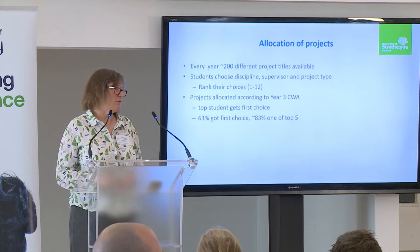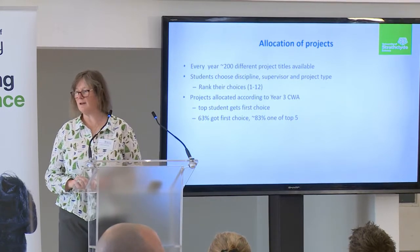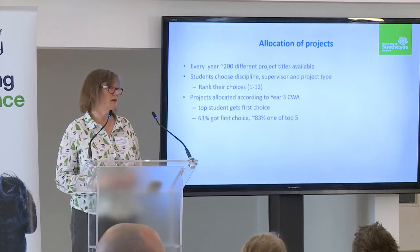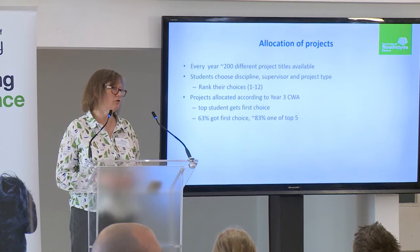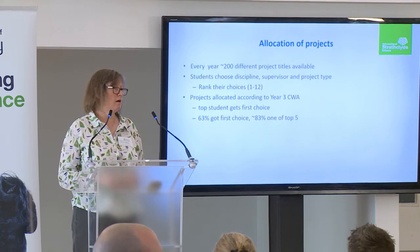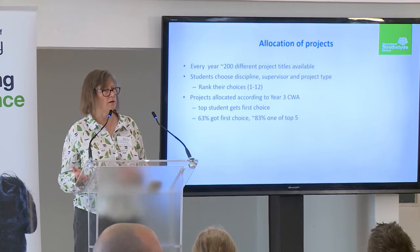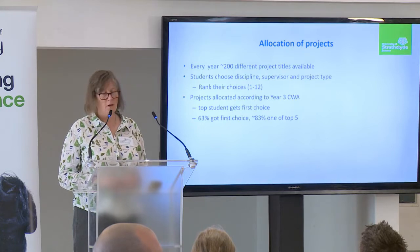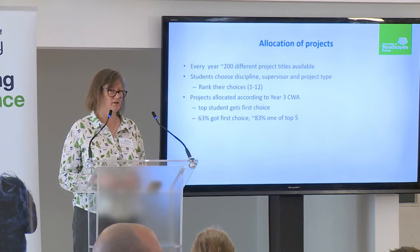The Royal Society of Biology asked us to explain how we allocate projects. We have about 180 to 220 students, and we provide about 10% more project titles than there are students — so this year we offered about 200 different project titles. The staff member will filter by discipline and type of project. The student then needs to rank their choice 1 to 12, and then we put it into an algorithm called SPIDER, which allocates projects according to the student's credit-weighted average from the previous year.